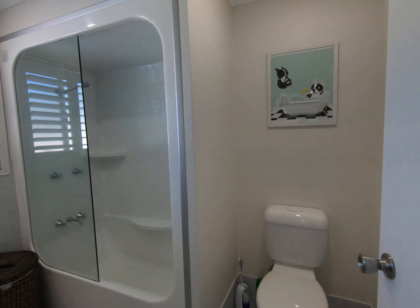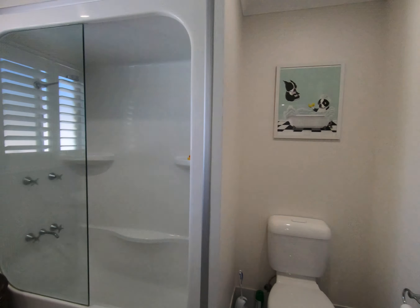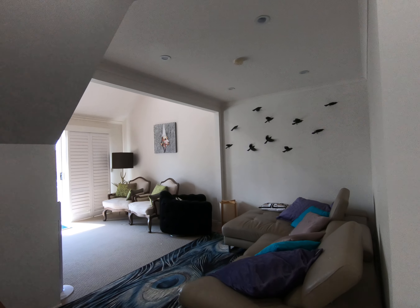Bathroom. Nice and modern, beautifully presented. Great furniture.